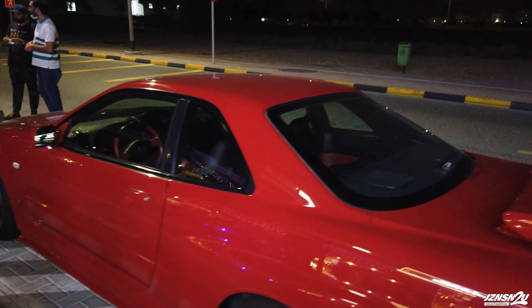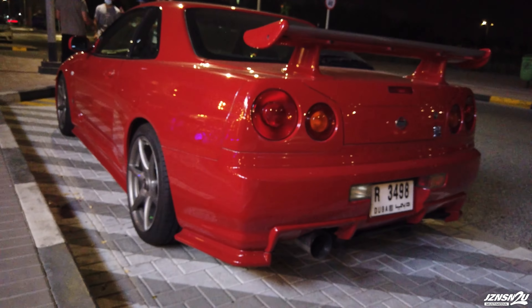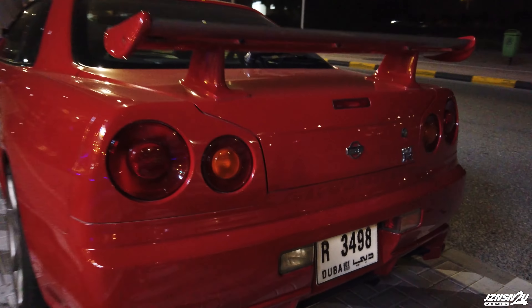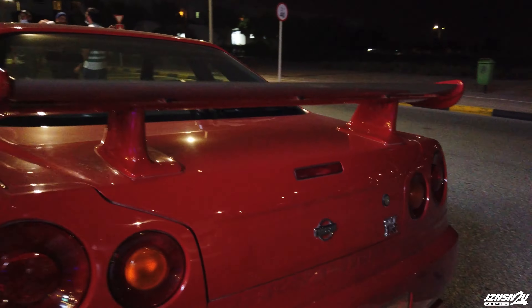What do you got on the exterior? It's got the full V-spec kit. In terms of modifications, it's got a Nismo full exhaust system and a 2.7 stroker kit. I haven't boosted up the power so it's about 425 horsepower, but I can still go much higher - it's a GTR.